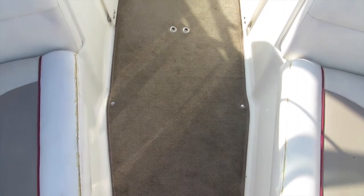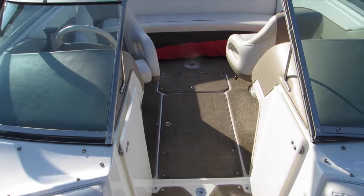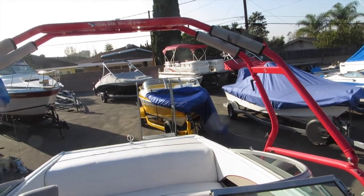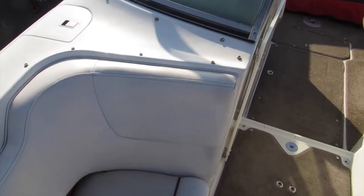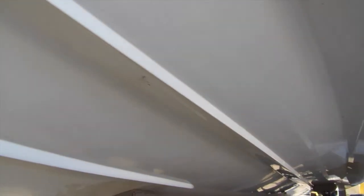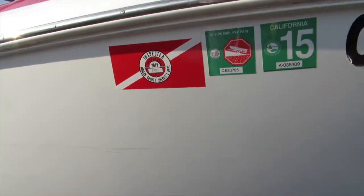As we go from the bow to the stern, even the carpet is in very good condition. We do have a wakeboard tower — looks like there's one rack on each side that's removable. Here you can see the snaps for the tonneau cover and the bow cover. Overall very good. Let's check out the hull — the starboard side definitely looks very clean. There's a little mark here, but I think that's just from the fender — that should buff right out.